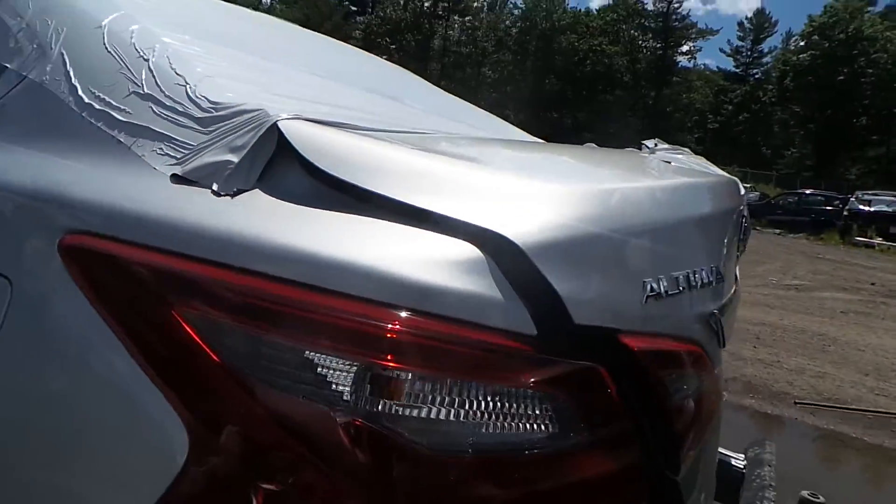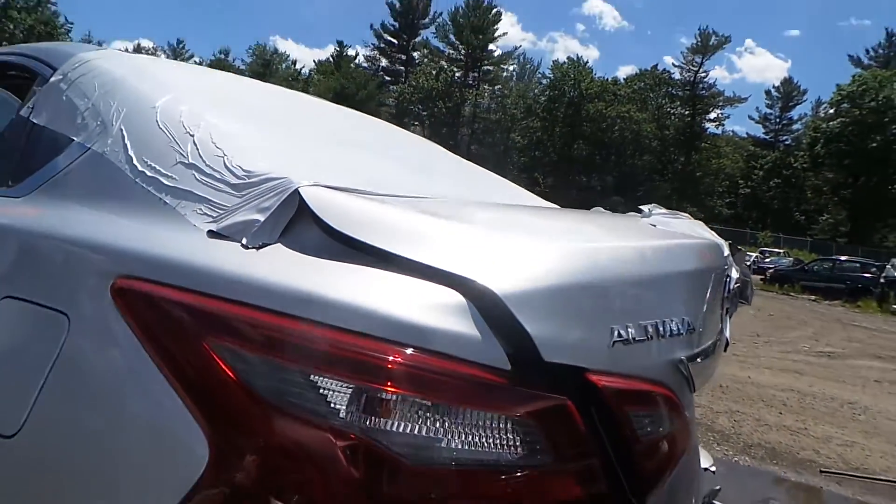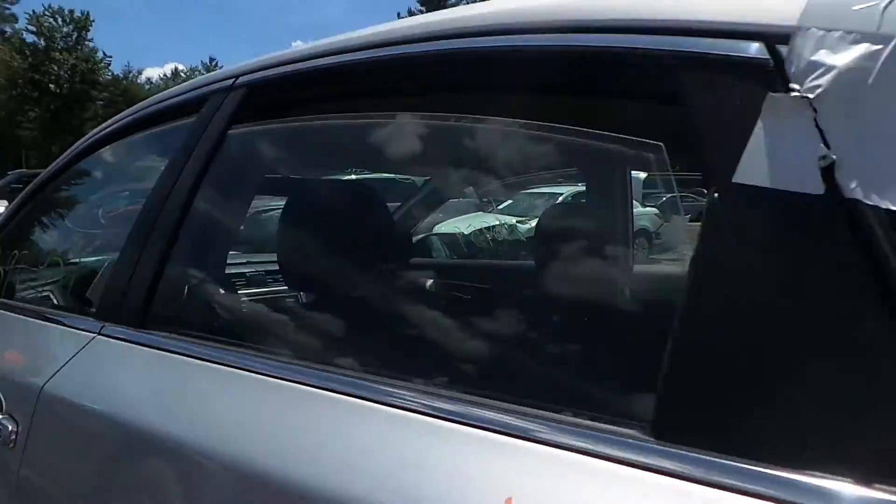You've got one taillight on the left here that may be in good shape. We'll have to double check that for you.